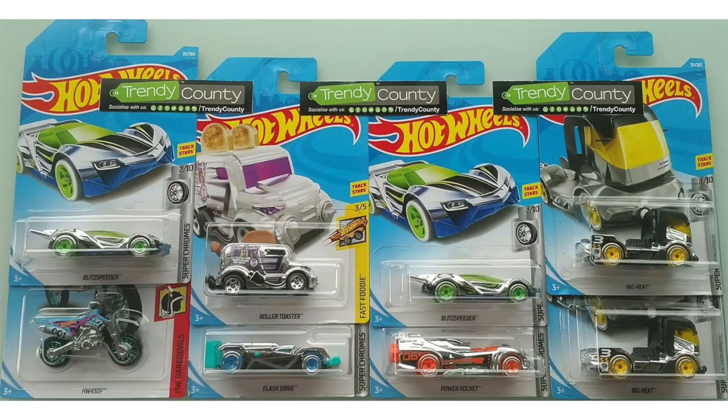Next up we have Blitz Speeder and the HW450F dirt bike, a new color of the Roller Toaster as well as Flash Drive. Another Blitz Speeder as well as Power Rocket and Rig Heat.